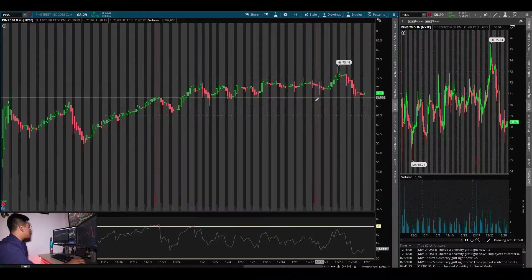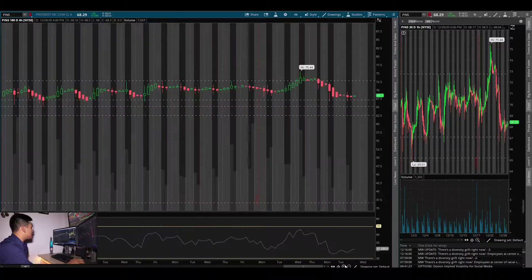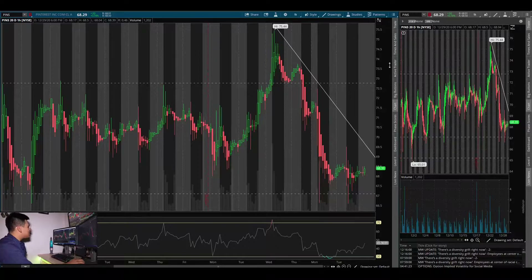We have this downtrend line — I drew a few support and resistance lines. Key support areas are right around the $62 to $67 range, and you can even go lower to $59 and $51. You can also see this downtrend line on the four-hour. Let's go to the one-hour — look at that, you can see it a little bit more clearly.